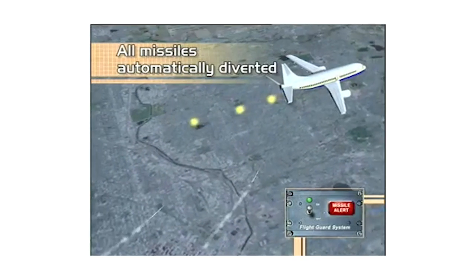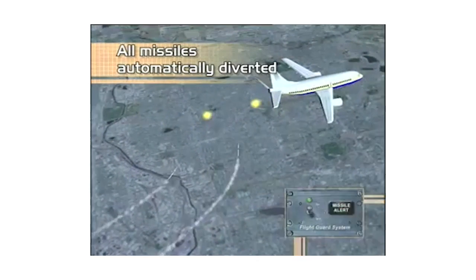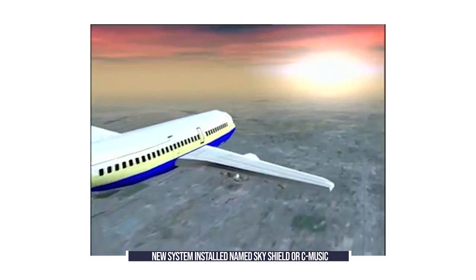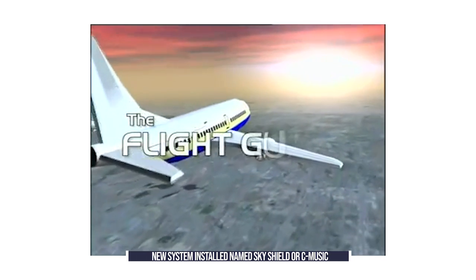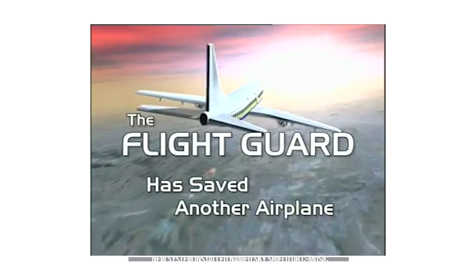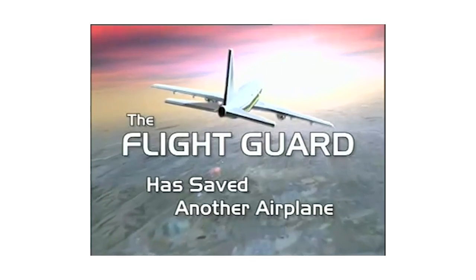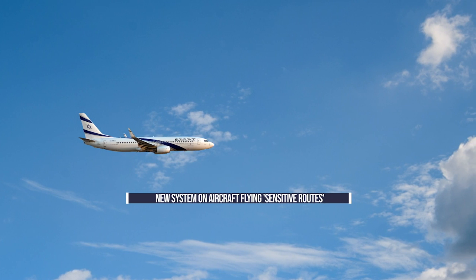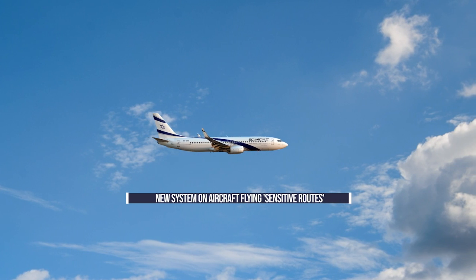Nevertheless, Israel's airlines pressed ahead with their anti-missile systems and have recently begun upgrading to a new and improved version. The new countermeasure system, dubbed SkyShield or SkyMusic, was in development for over a decade before completing successful tests in 2014. It is currently being rolled out on Israeli aircraft that fly so-called sensitive routes.